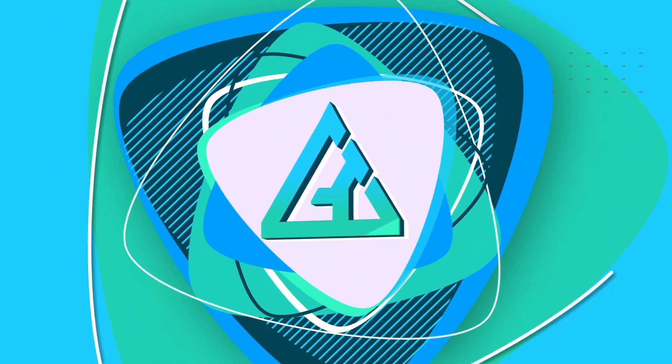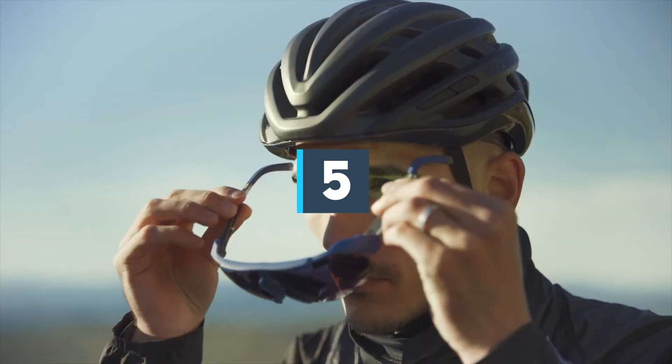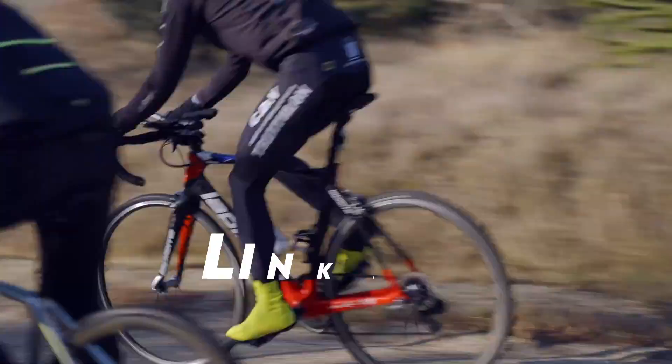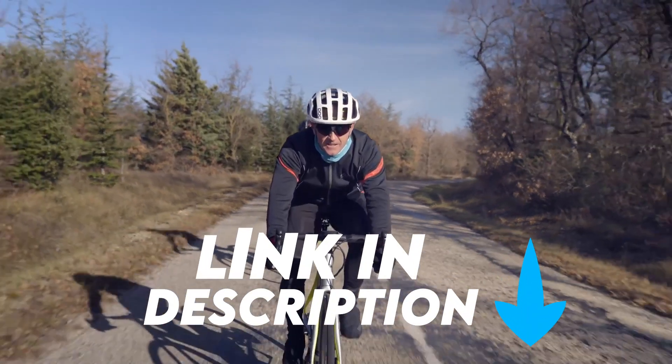Hello guys, welcome to Gadget 10. We've got the top 5 best smart glasses of 2022 for you today. You can buy them at the link in the description below the video.